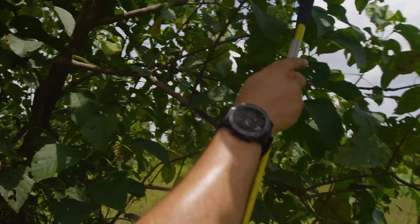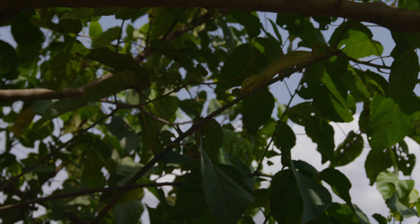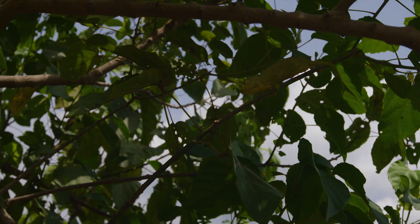Oh, there we go, there we go. Right there, see him? There he is. He sees a bug he might eat for us. Did you get that? That's awesome.